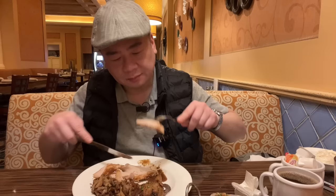Brown gravy — flavorful. The turkey has the real turkey smell, not the institutional turkey from other places. I think it's a real turkey. Alright — mushrooms.